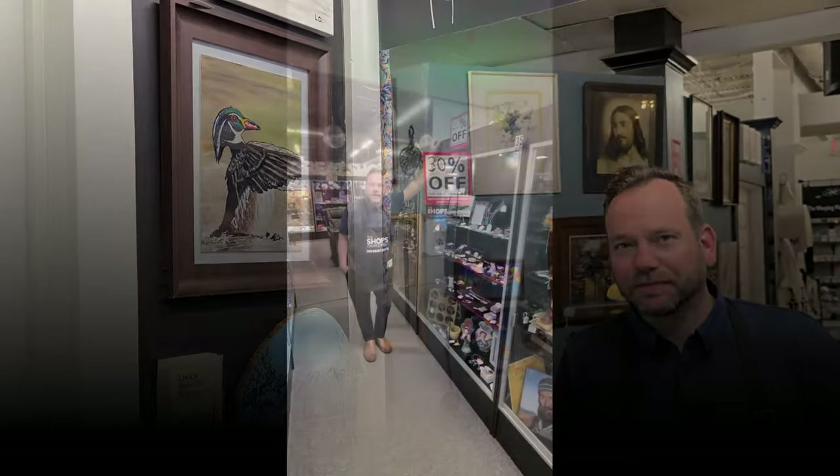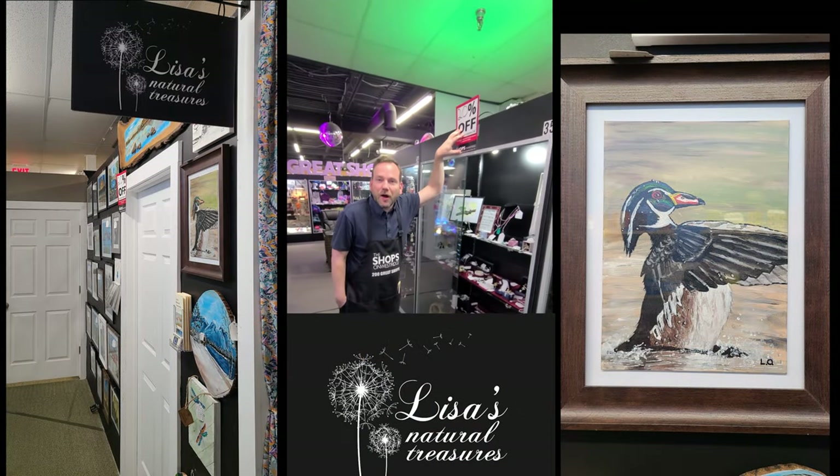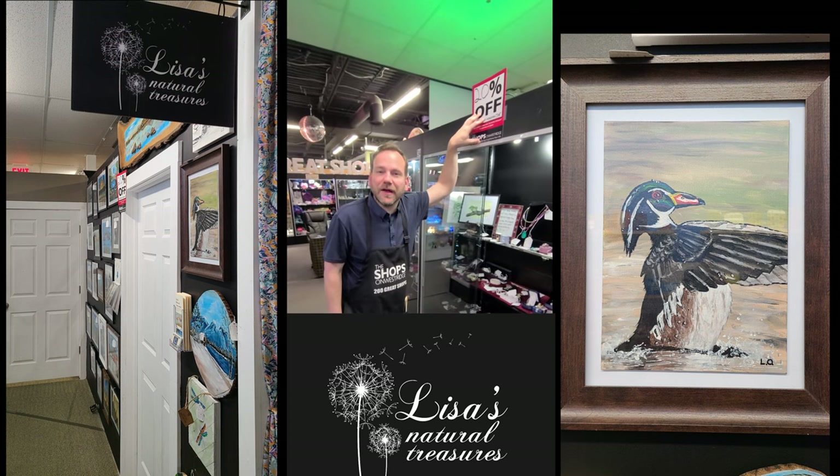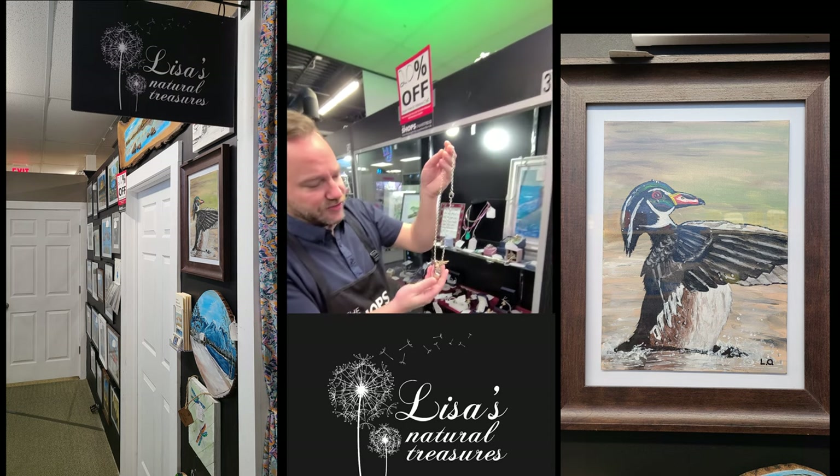Down here on the lower level we've got a few more things to show you. Up here at case number 35, Lisa's Natural Treasures — which is 20% off all this week, not just Saturday. Friday, Saturday, Sunday, 20% off. Let's take a look.